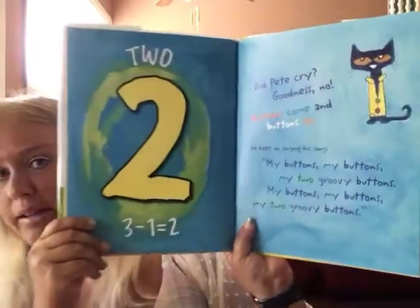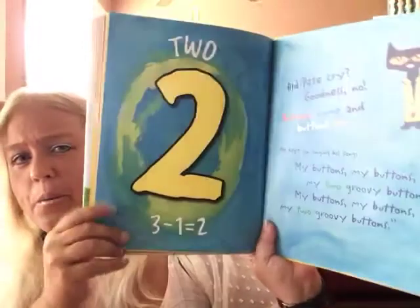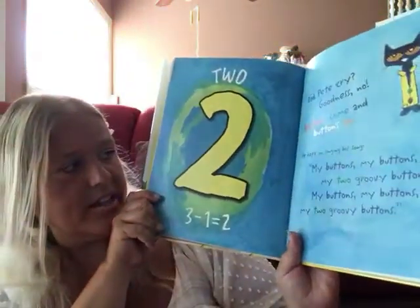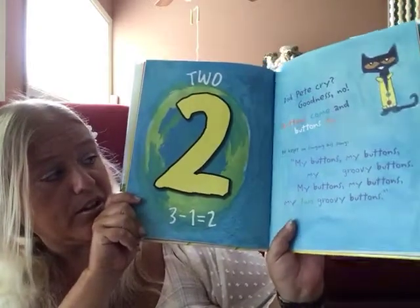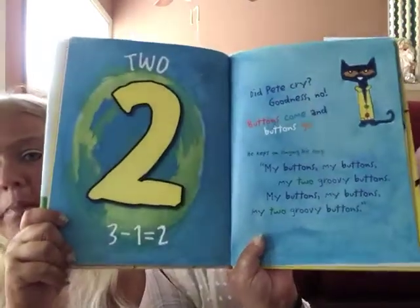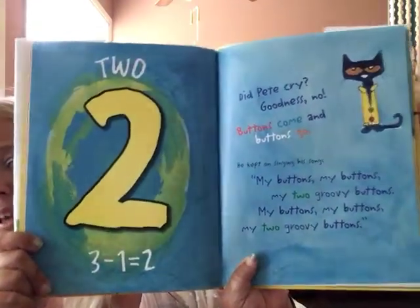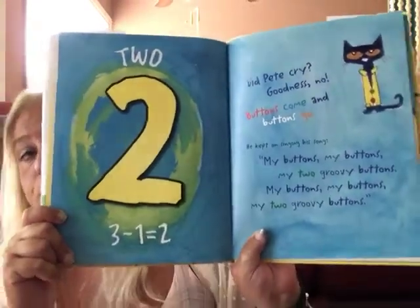Did Pete cry? Goodness no! Buttons come and buttons go. He kept on singing his song. My buttons, my buttons, my two groovy buttons. My buttons, my buttons, my two groovy buttons.